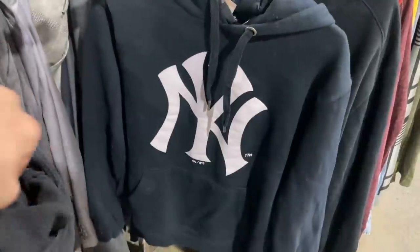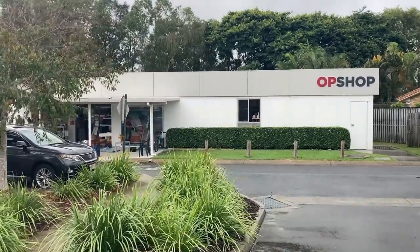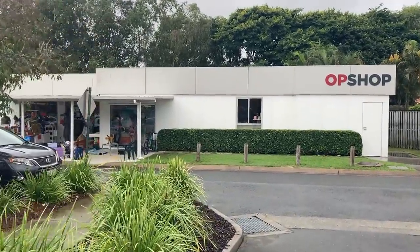I've been a full-time reseller now for the last year and a half. What that means is I go out to local thrift stores to try and find really high profitable items that I can sell on eBay. We have just arrived at the first op shop of the day, so let's dive into it and see what we can get.